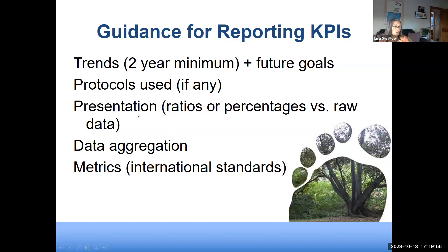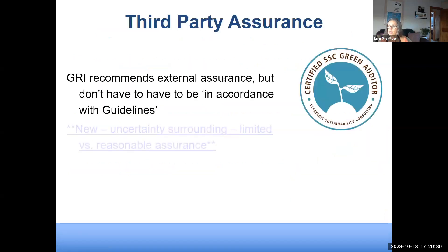Also disclose what protocols you used — did you use the Greenhouse Gas Protocol or the WRI protocol? How are you presenting the data — ratios, cumulative data, or raw data? Raw data alone is not particularly meaningful to most readers. You've got to think about how you're telling the story visually and analytically.